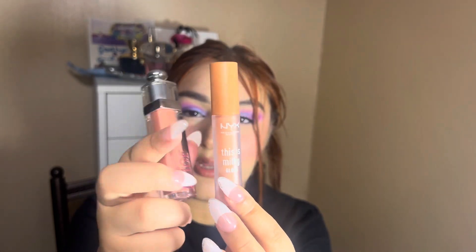And then this Dior one, a 640 J'adore — they discontinued this Addict Stellar Lime. It's kind of similar in tone and I want to get these out. One, this is old, expensive, and discontinued. And this one is just used up a lot, and it's drugstore. I'm not a big drugstore fan and I love my high-end makeup. So I kind of want to just get this one out so I can have room for the high-ticket items in my collection.